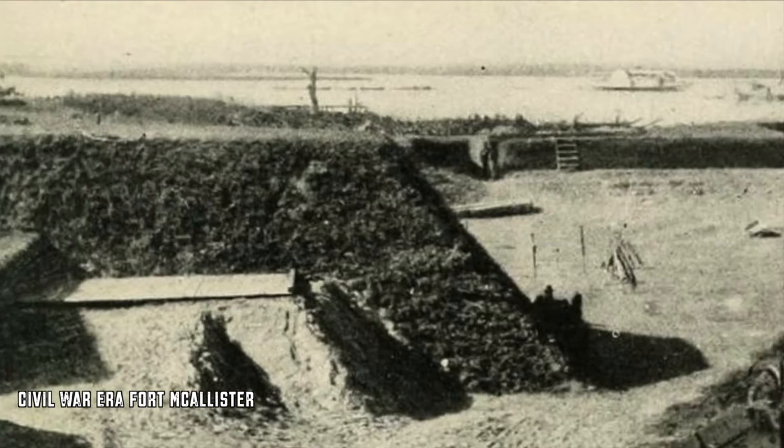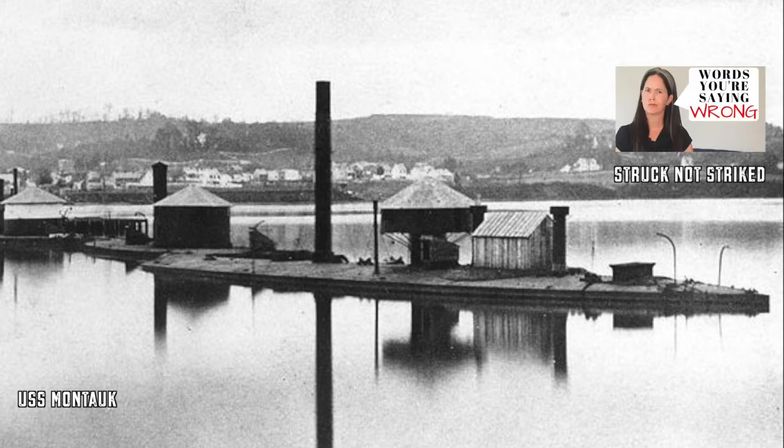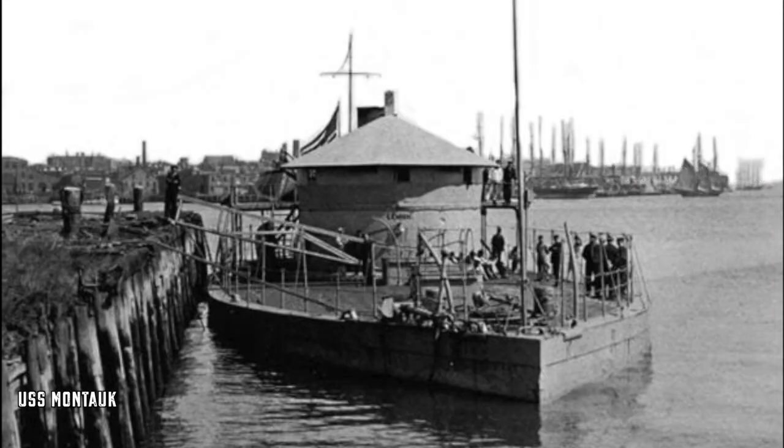The testing happened in three different phases. On January 27th, the Monitor Montauk and its accompanying gunboats attacked the fort. They repeatedly struck the earthwork batteries and in return, the Montauk took several direct hits during the four hours of fighting, but received no damage at all.